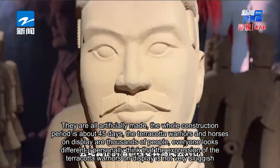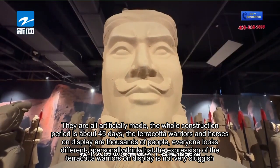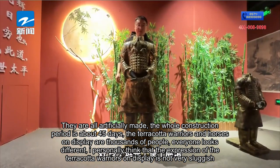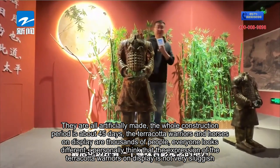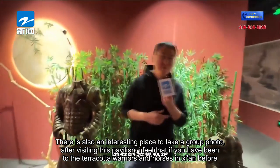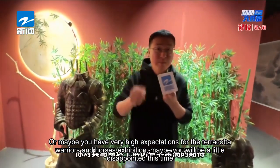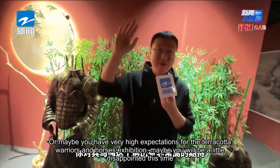The terracotta warriors and horses on display number in the thousands, and everyone looks different. Personally, I think the expressions of the terracotta warriors on display are not very sluggish. After walking through the entire pavilion, there is also an interesting photo area. If you've been to the terracotta warriors in Xi'an before or have very high expectations, you may be a little disappointed.